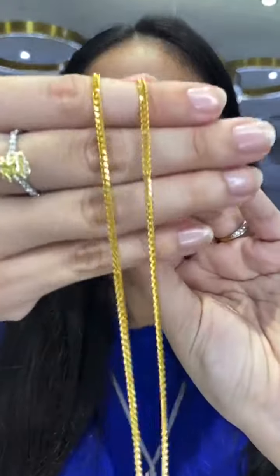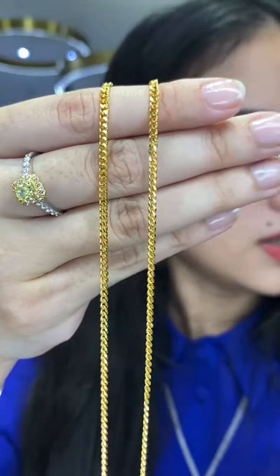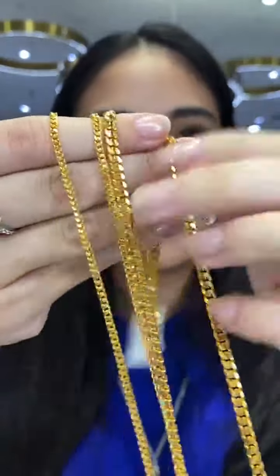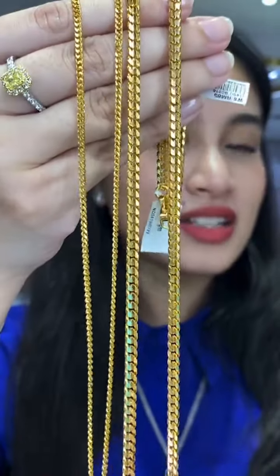Before I forget — someone requested rantai mesin. I have two options: one on the thinner side, full 916 gold, and another on the thicker side. Here are some options if you're interested in rantai mesin.